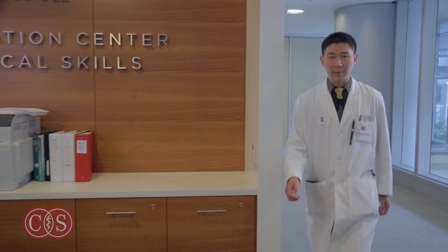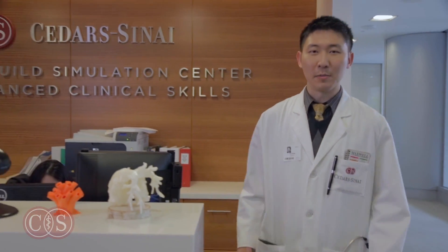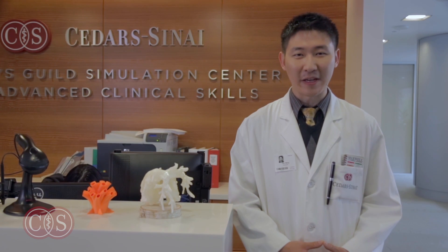We believe that your experience with our patients will expand your training by using the most sophisticated technology available. We hope you enjoy your valuable learning experience at the Cedars-Sinai Women's Guild Simulation Center for Advanced Clinical Skills.